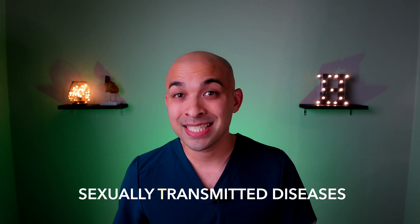UTI symptoms in men are a little confusing, but it's very important for a man to understand these symptoms because in severe cases, a UTI could lead to death. Also, urinary tract infection symptoms in men could look a lot like various sexually transmitted diseases.